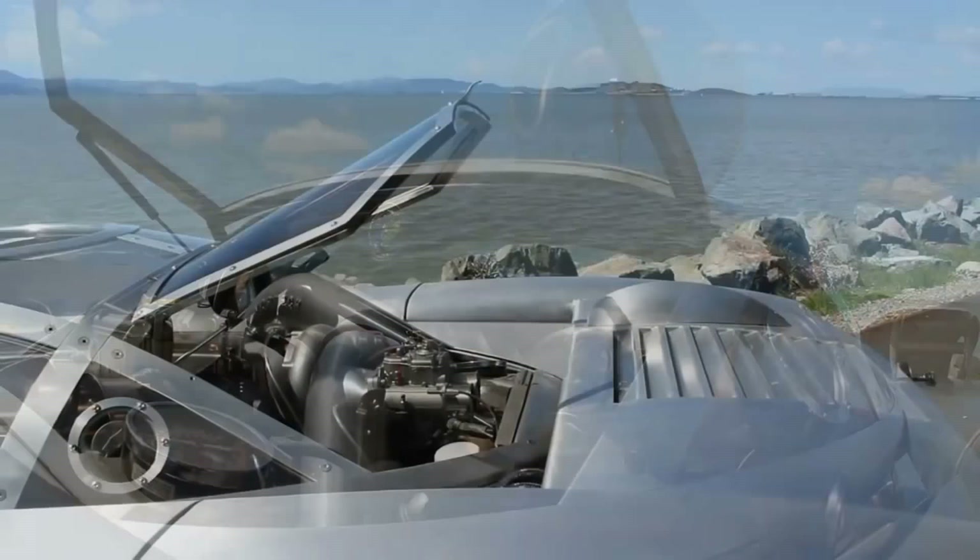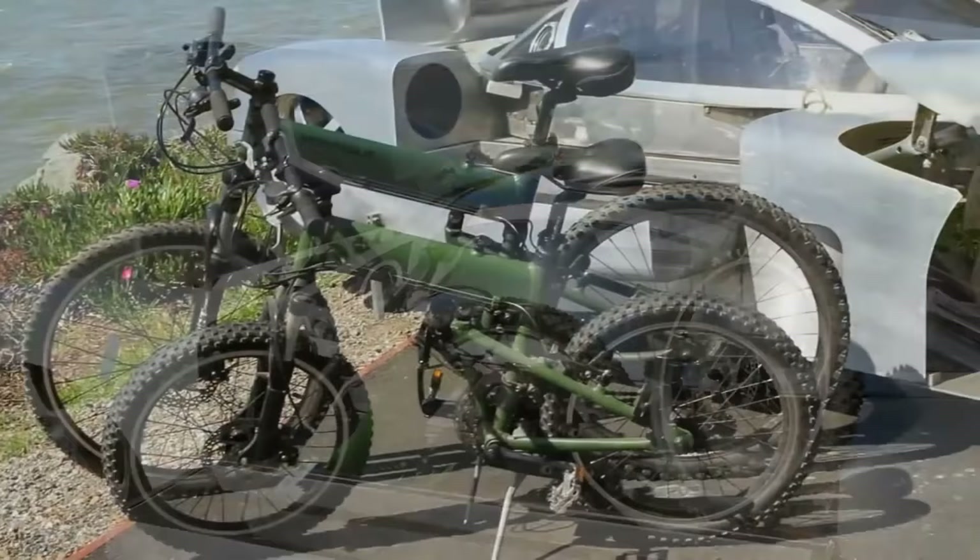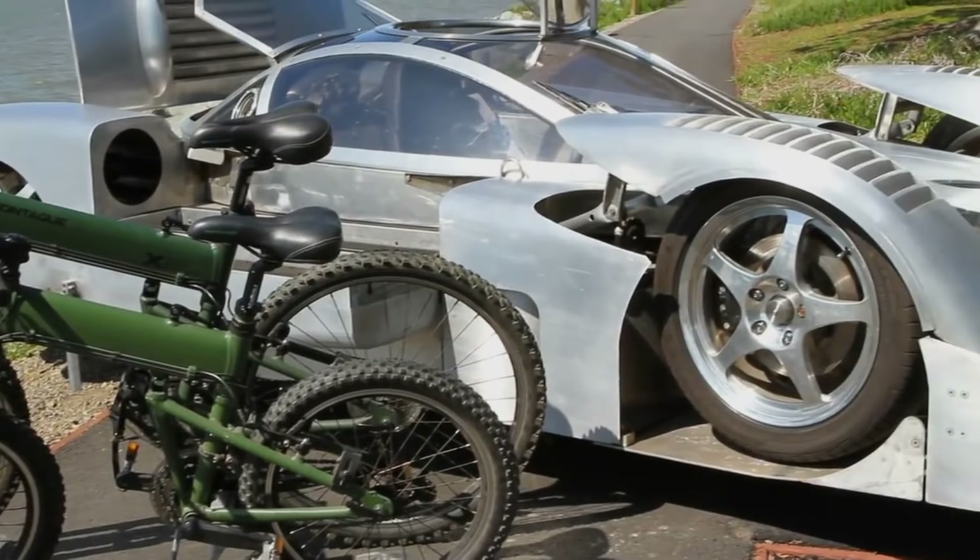The builder designed and built the entire vehicle using CAD and spreadsheet calculations, utilizing TIG-welded 5052 aluminum for the body and a host of CNC-milled bits and pieces to complete the Sea Lion.